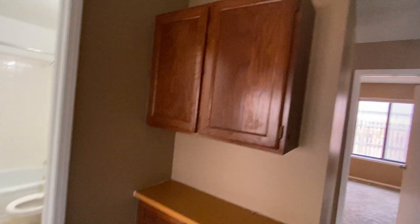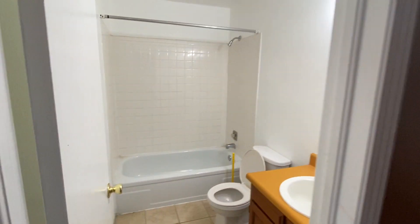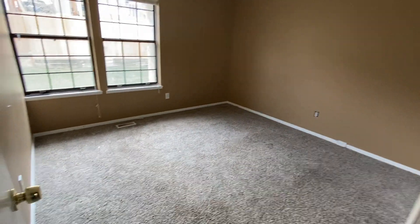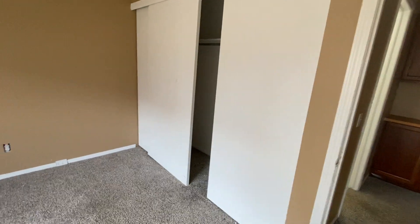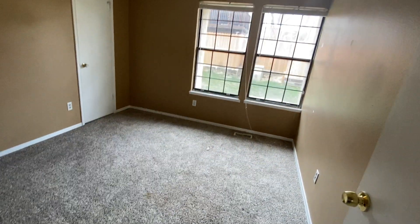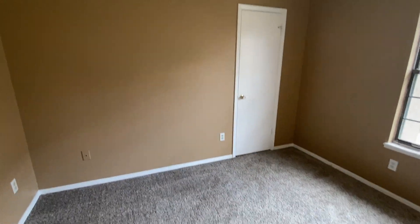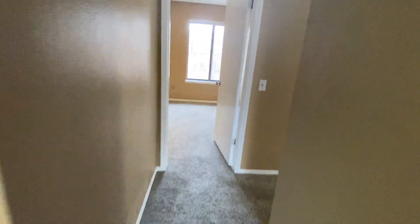Through here we have just a bit of storage, our second bathroom with a tub — a full bathroom. Then our second and third bedrooms, both really good size with nice size closets and lots of space. These are east-facing windows that get a lot of nice morning light. The closet in this room is not as big, but still good.